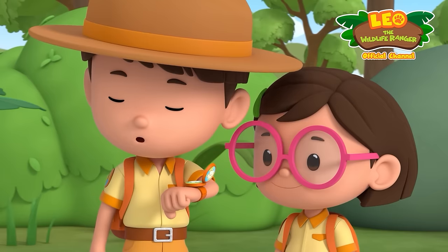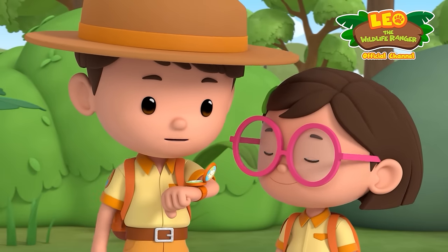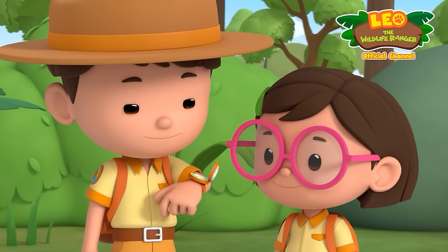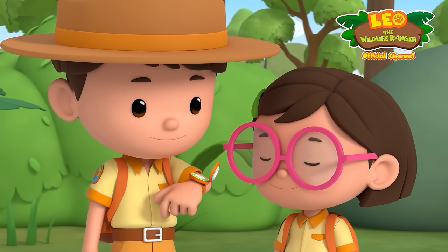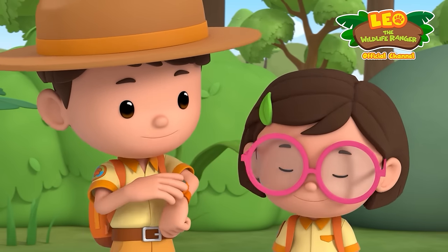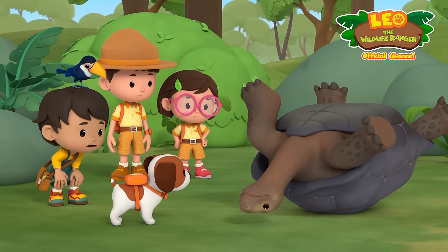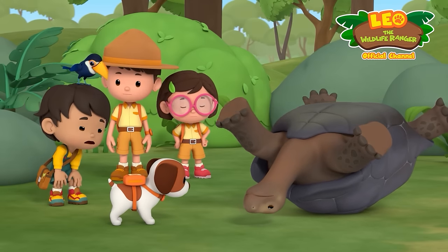Nope! We got this, Ranger Rocky — we'll figure it out on our own! All right, I better get back to counting tortoises then — keep me posted, and good luck! Ranger out! Hang in there, buddy — we'll flip you over in no time!